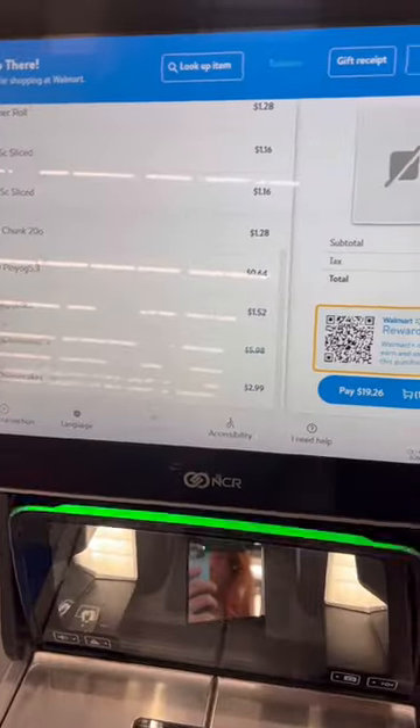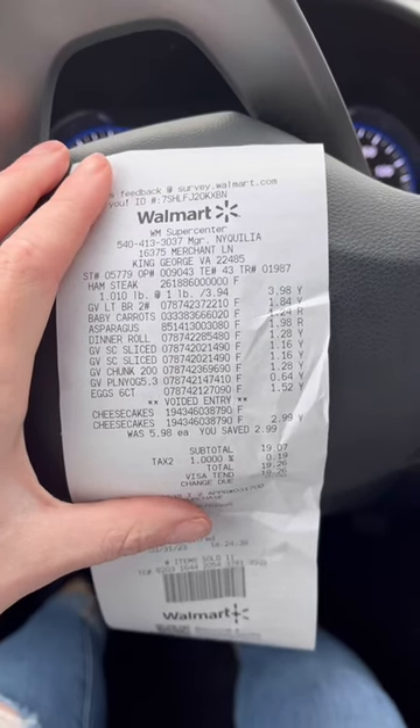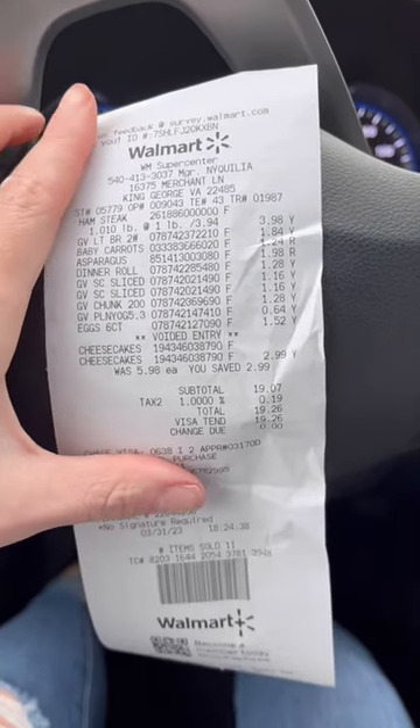So my grand total was $19.07, or $19.26 with tax, so I'm actually under budget. Stay tuned because I'll be cooking it all and posting the cooking video as well.